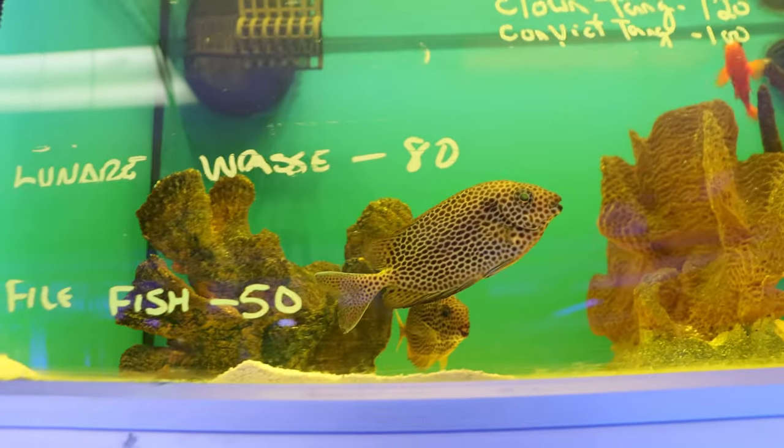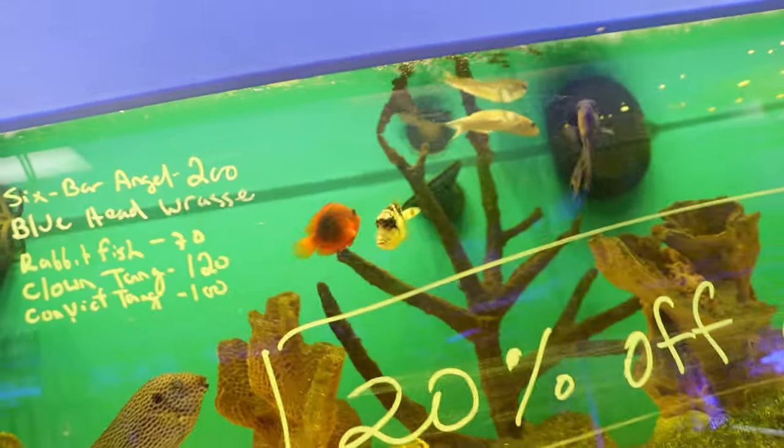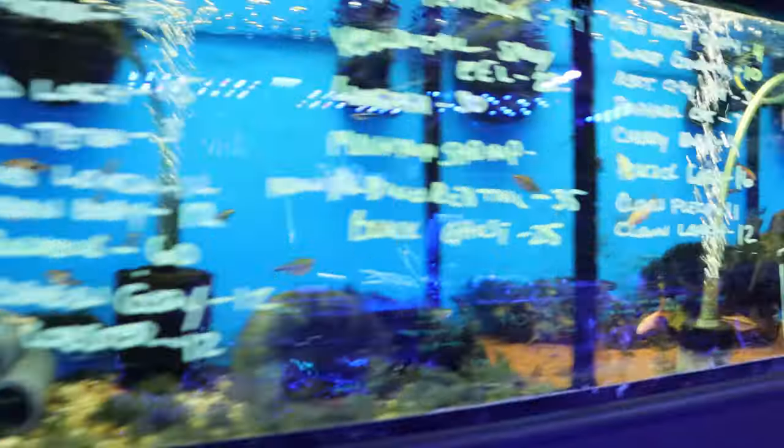Up here we've got some nice rabbit fish, a tomato clownfish, some really nice fish up here. Even more fish further down — there's so much to go through. We're just going to fly through it all. Now this is where the freshwater starts.